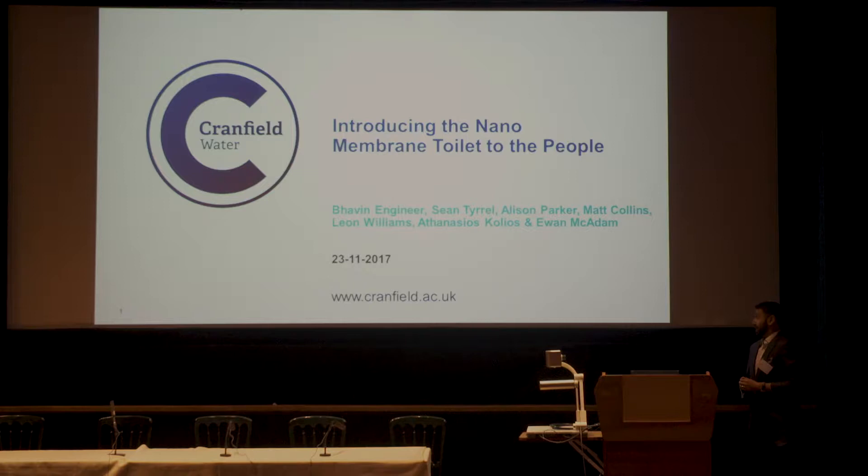I'm presenting on behalf of the wider team because there are many different disciplines involved in developing this technology. I'll be talking about the nanomembrane toilet — the context, describing it, and its current implementation.